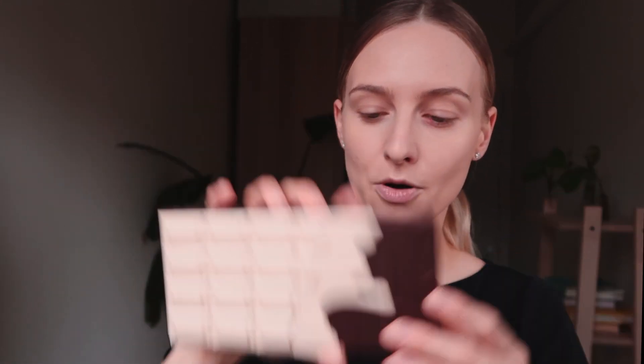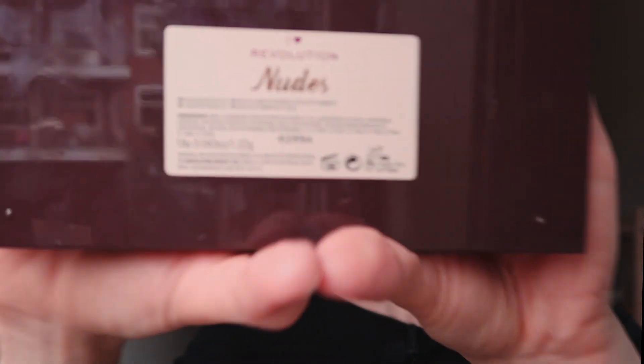Make sure you blend your foundation down your neck — I hate seeing a visible line at the hairline or jaw. I'm going to put some on my forehead too. For lips, I'll use a lip balm first to make your lips super soft before applying any product. This brand is super famous among cabin crew for some reason — everyone uses it for everything. I also grabbed this eyeshadow palette from Makeup Revolution, which has lots of neutral shades.